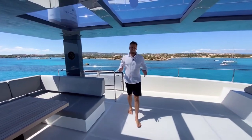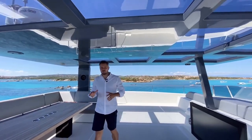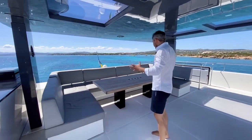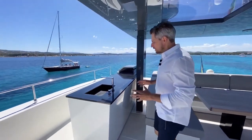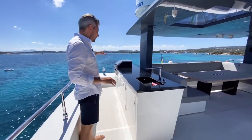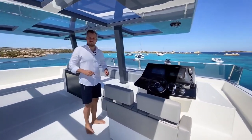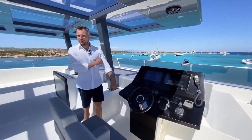On the flybridge, again a lot of space. The nicely recessed windows in the hardtop mix exactly the right amount of shade and sunlight, so you feel outside but still have some protection from the Mediterranean sun. You have a huge dining table, an open bar and kitchen arrangement with a sink, an ice maker, a fridge, and a grill up here. There's a vast amount of cooling space — and if you need even more beverages, beer, or wine, you can store additional stock in the garage.